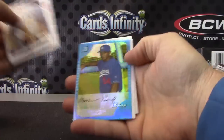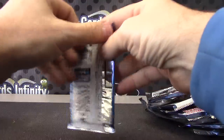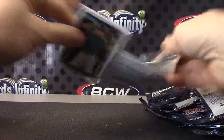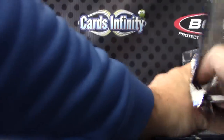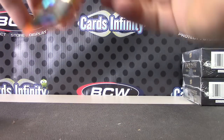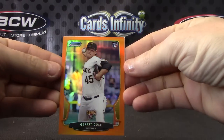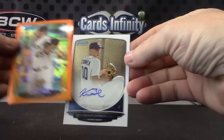Reprint of Matt Kemp, and the last one will be Yasiel Puig rookie. Alright, recap: right out of the first few packs you got a Garrett Cole orange numbered to 25, and Kevin Ziomek autograph.